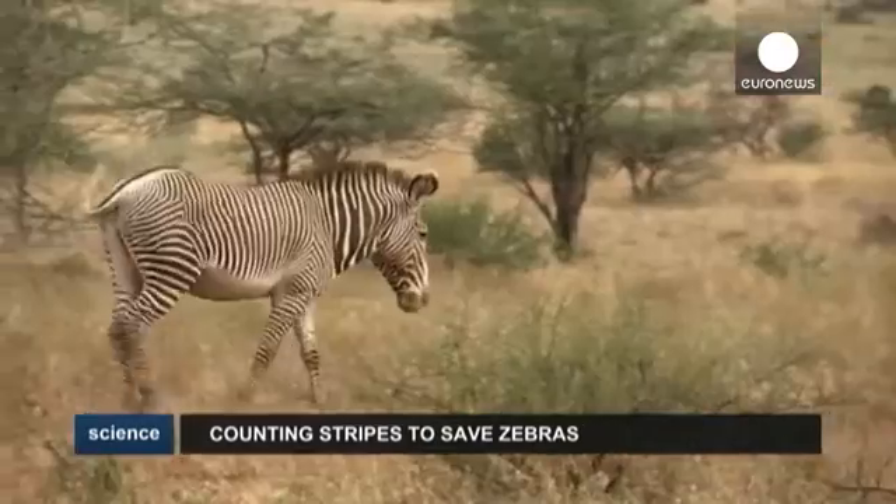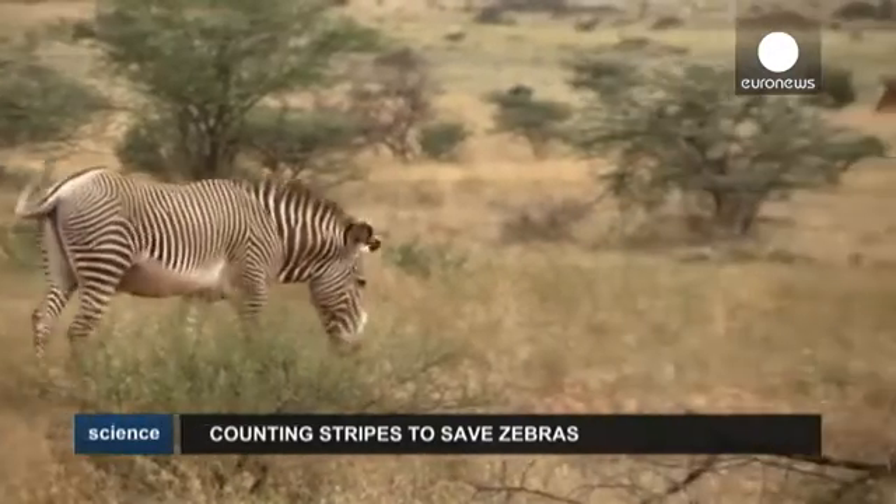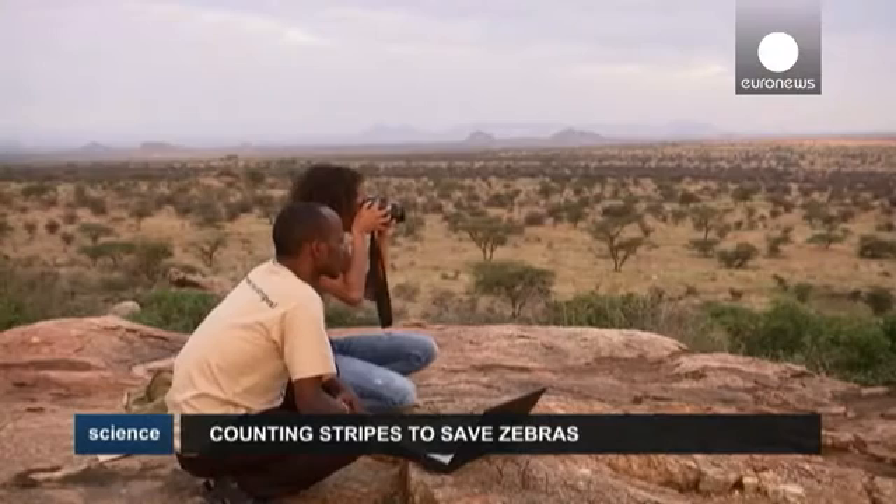How do you tell one zebra from another? By looking at their stripes of course, with a special software that can identify their natural barcode.